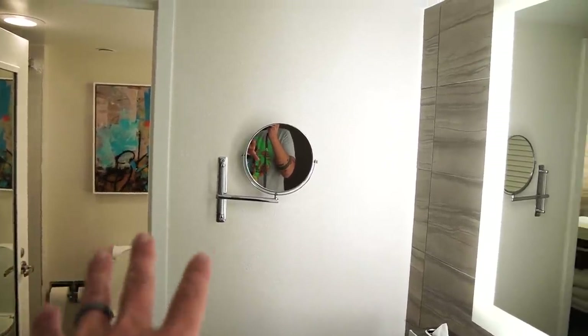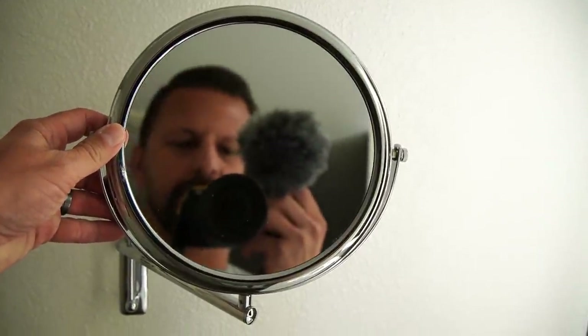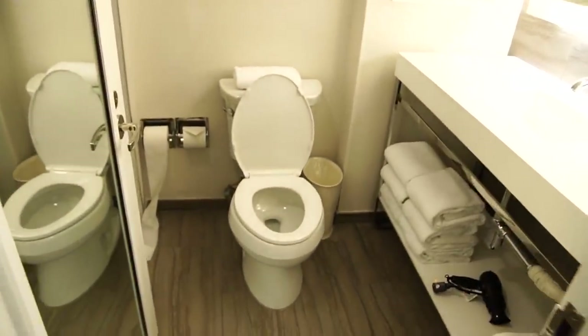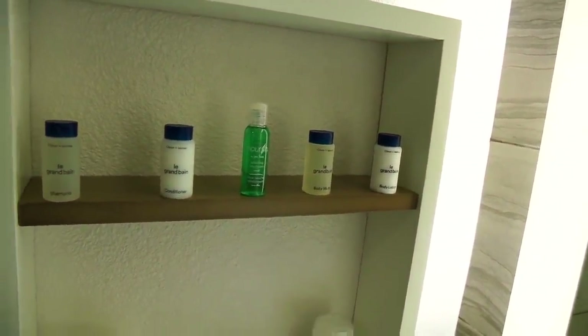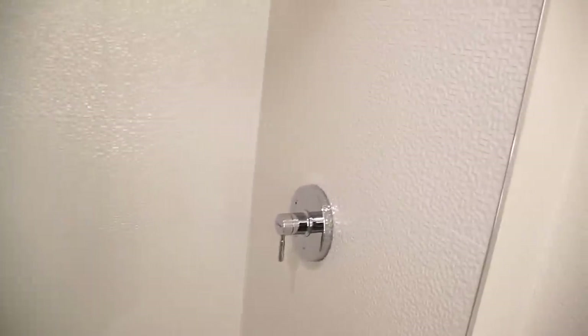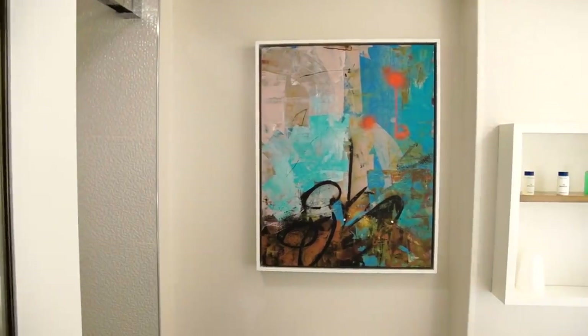There's also a magnifying makeup mirror out here. Holy macaroni, look at the size of my head! And then a full bathroom in here with a toilet, another vanity, some mouthwash, and a shower with an assistance bar. I like the tile in here and the shower head looks very nice. I like the art in the bathroom too.